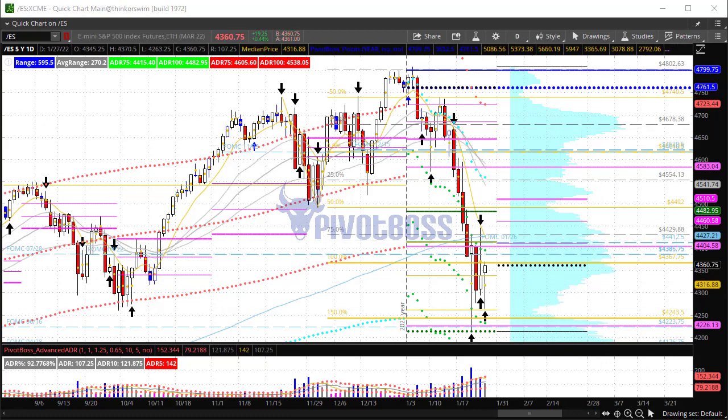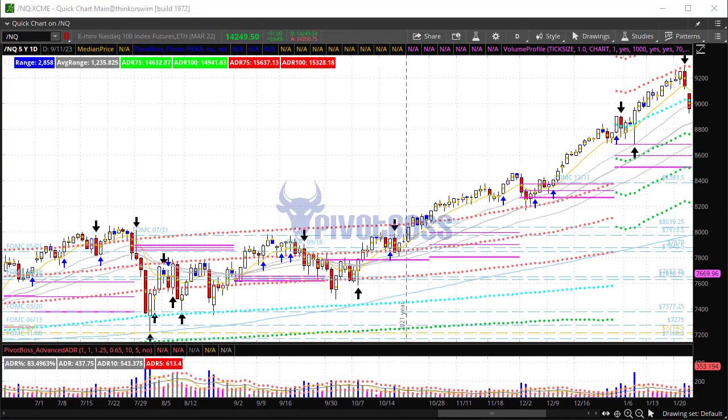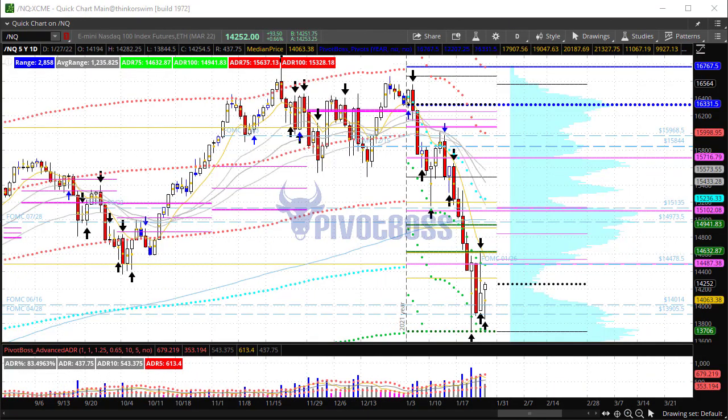If we take a look at the NQ, you'll notice similar price action — price pushing below two-day lows and seeing a rejection, a strong move in the pre-market trade and now approaching the previous session's midpoint. That's going to be the key level to watch. If price can push through that level, you have your newly minted FOMC key level above which is 14,478.5. That pink or magenta line is 14,487.5 — basically that's the previous year's midpoint, so a very important FOMC key level: the January 26th level.